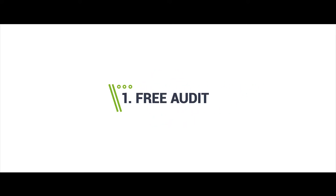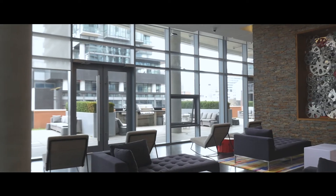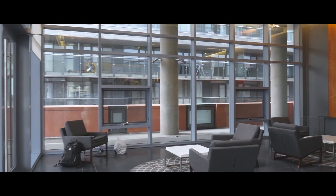Step 1: Free Audit. We evaluate your facility's specific needs. Step 2: Custom Proposal. Your proposal includes customized lighting recommendations.